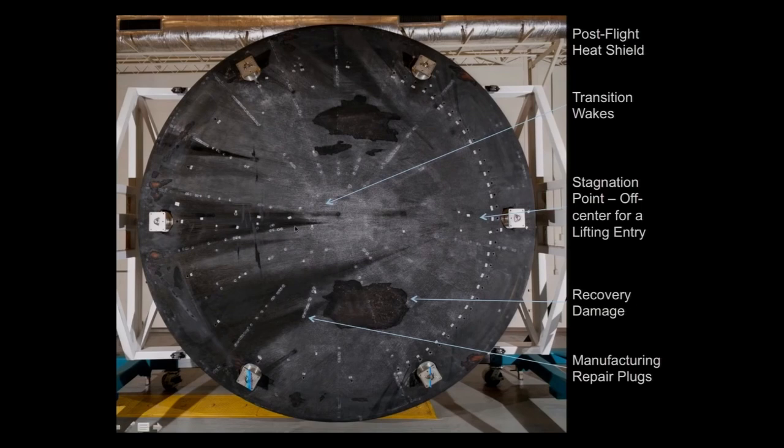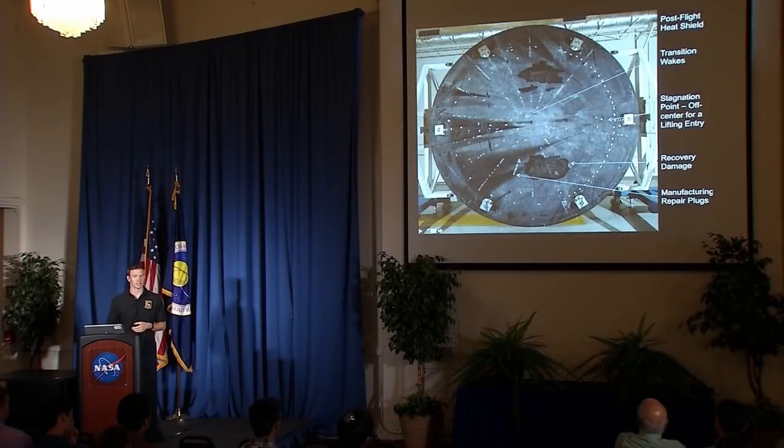You can see features like transition wakes here. This is where the flow starts laminar and gets turbulent because of some protuberance — in this case because we have wedges — or because the Reynolds number gets high enough. We also have damage from the recovery process, and you can see our repair plugs. These lines of white circles are all the repairs we made to those cracks we talked about before.